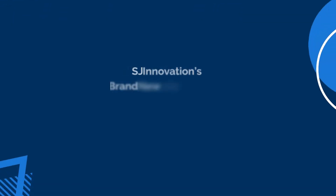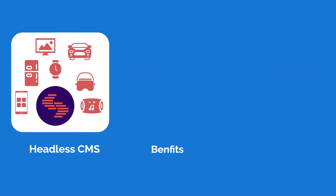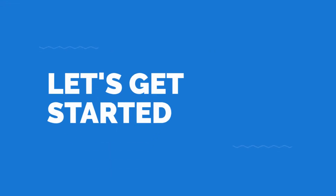Hello everyone! Welcome to SJ Innovation's brand new episode on ContentStack, a headless CMS. Today, let's talk about what a headless CMS is, its benefits, and why it's the ideal content solution for the future of digital experiences. Let's get started!